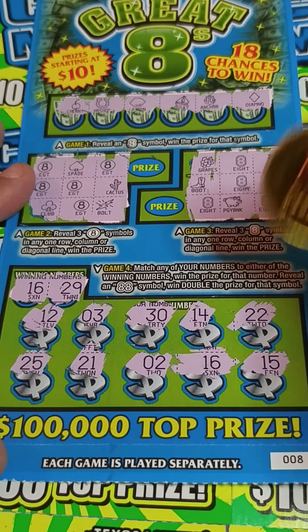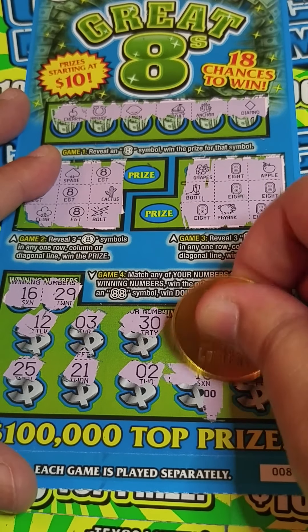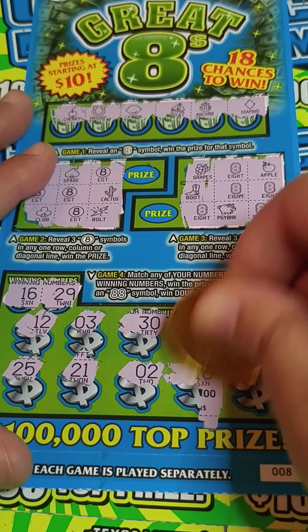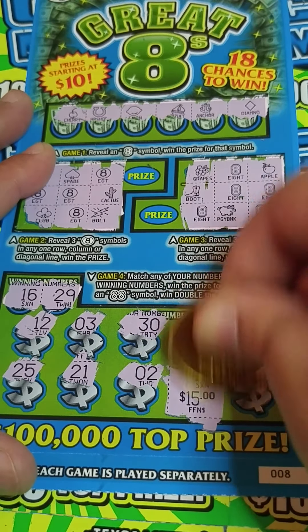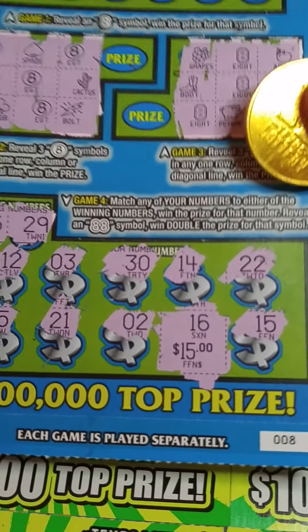Let's see what we won back. This is a $5 ticket. We got little zeros for $15 — oh my God, that's awesome! We got all our money back on that one ticket. Cool.